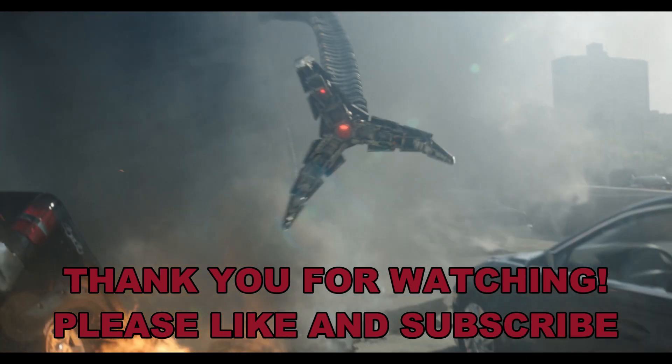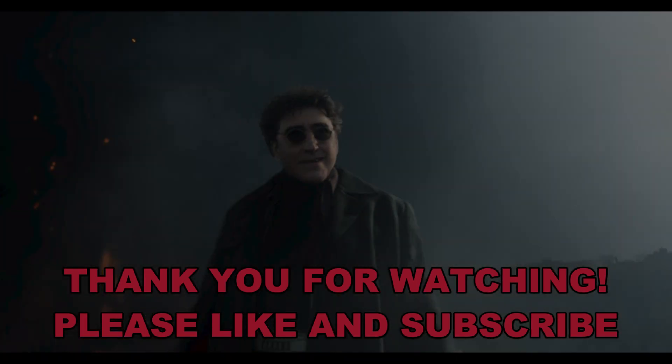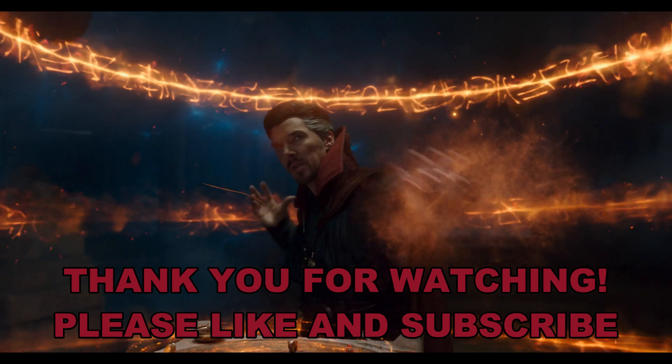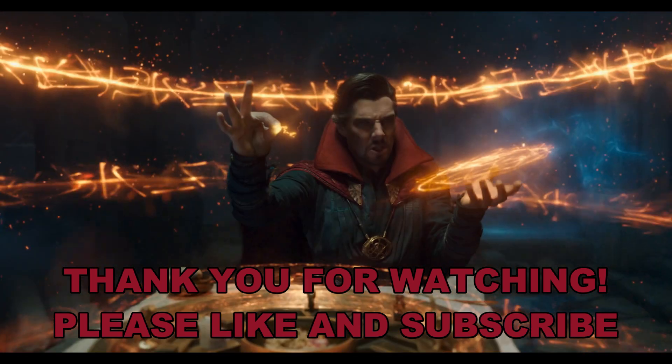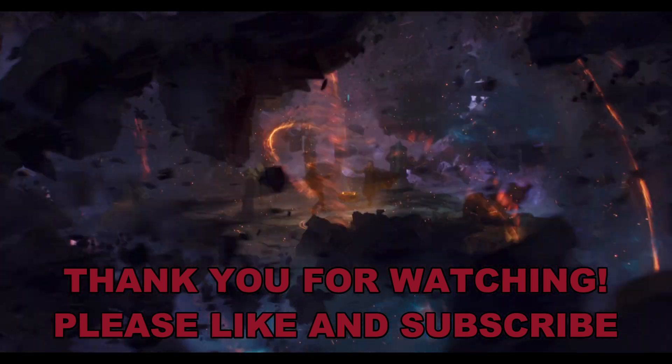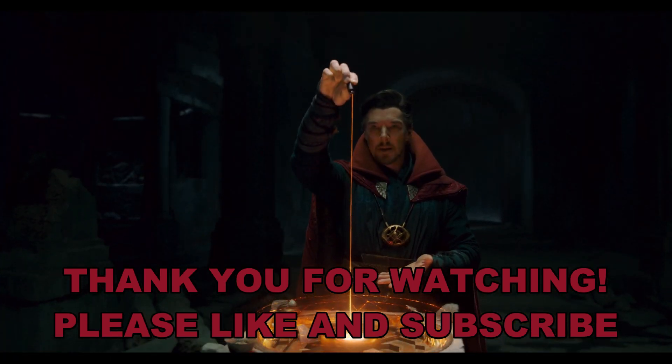So those are all the mistakes I found in the Spider-Man No Way Home trailer. Remember, these are only the trailer mistakes — when the movie is finished, they will probably fix some of them. If you enjoyed this video, please don't forget to like and subscribe, it will help me a lot. See you in the next video.